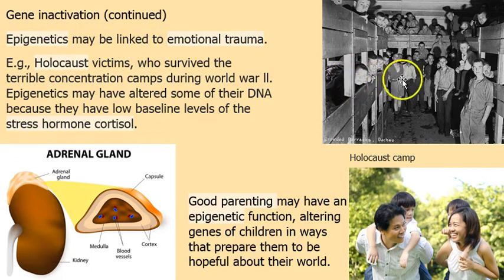That includes emotional trauma. Holocaust victims in Nazi concentration camps appear to have had their DNA altered by their experience. They produce low baseline levels of cortisol — the stress hormone produced by the adrenal glands sitting atop the kidneys. Stress isn't always a bad thing; we're built for it to some extent. But in Holocaust victims living under constant stress day and night, eventually the DNA changed and they became adapted to that stress.